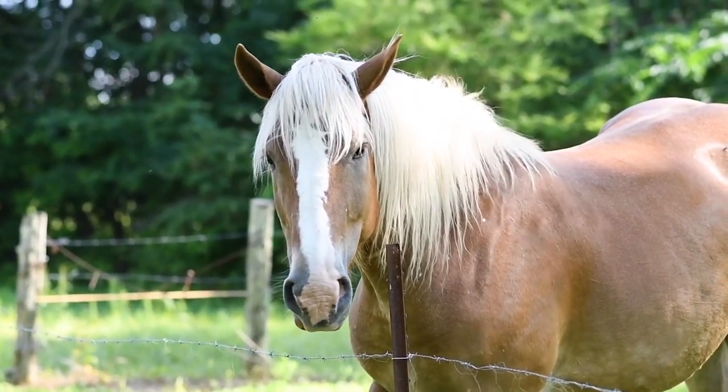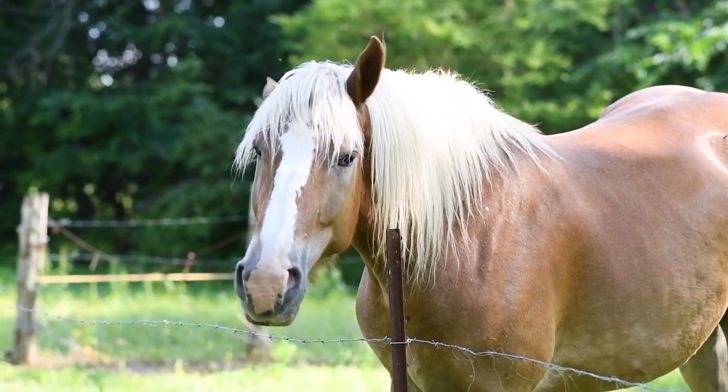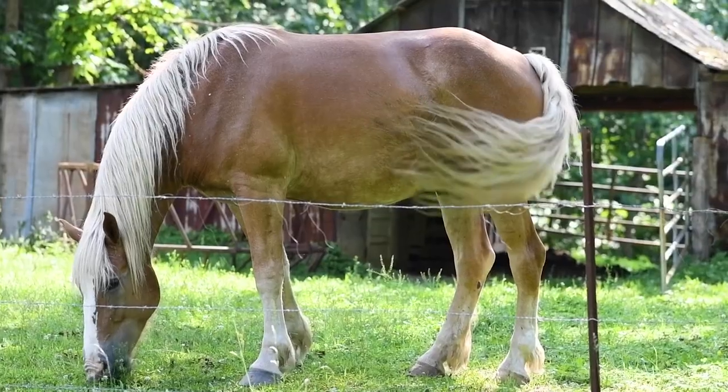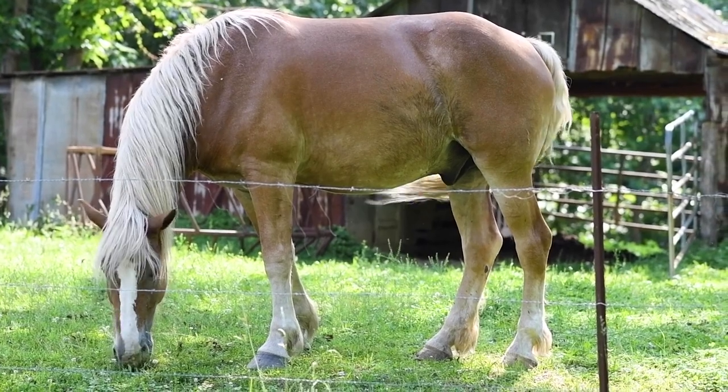The horse is a large, hoofed mammal belonging to the equid family. Horses have been domesticated by humans for thousands of years and have played a significant role in human history, serving as transportation, companions, and working animals. They are known for their strength, speed, and grace.